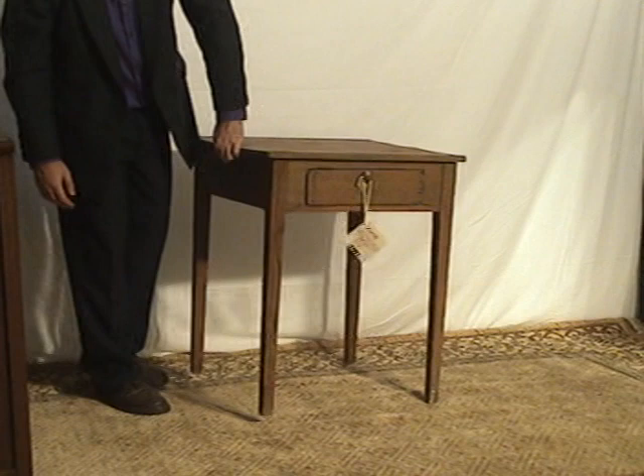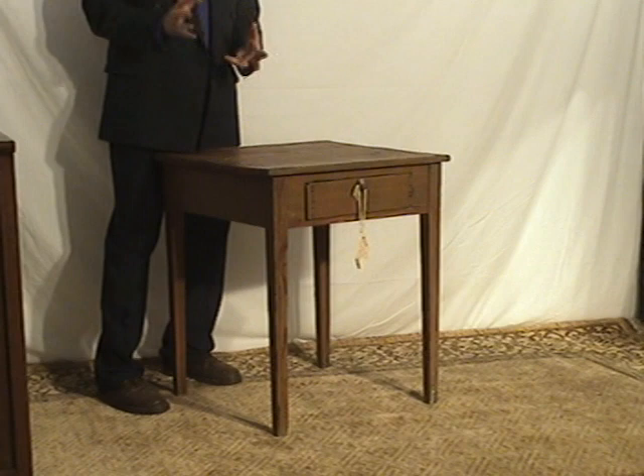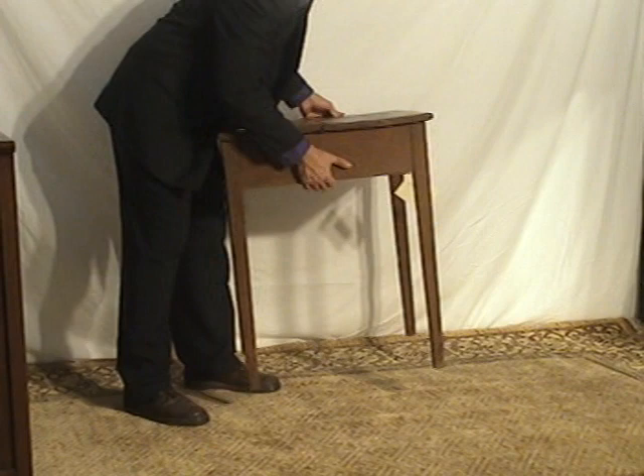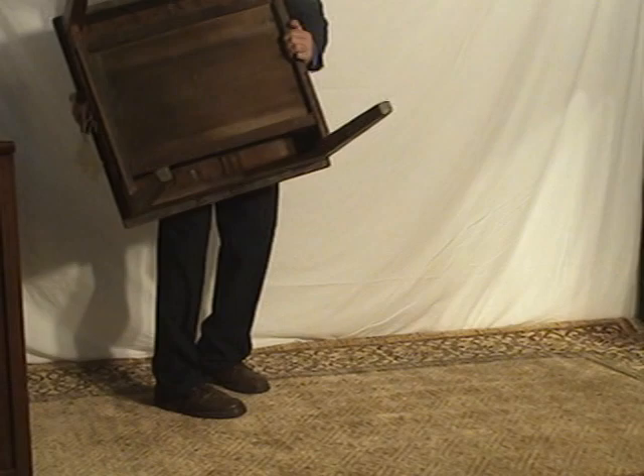Primitives go with everything — you can't say that about any other pieces of furniture. Primitives go with the most ornate furniture; they have a charming contrast. It's just well made. The only thing that's moving is the drawer. Just a great little stand with a big, old, deep drawer.